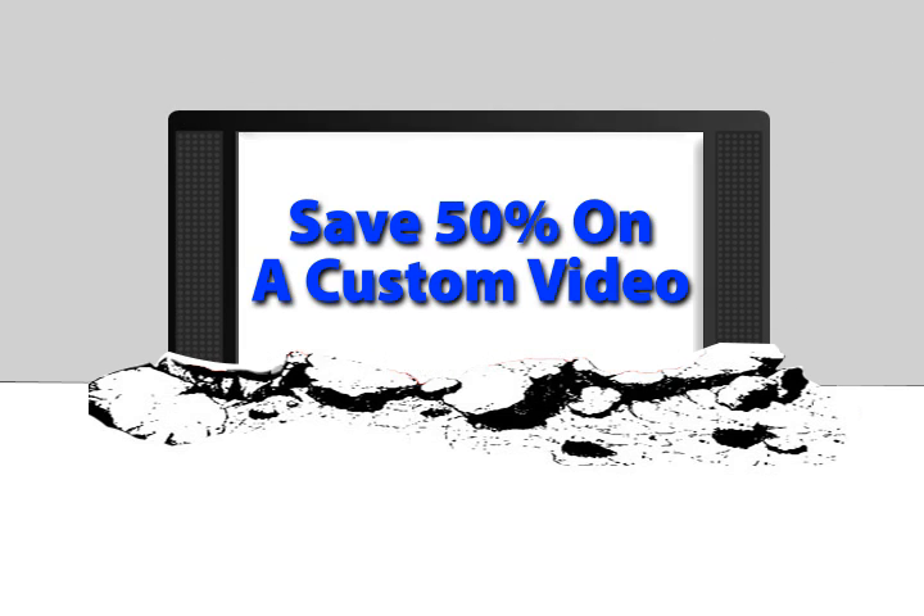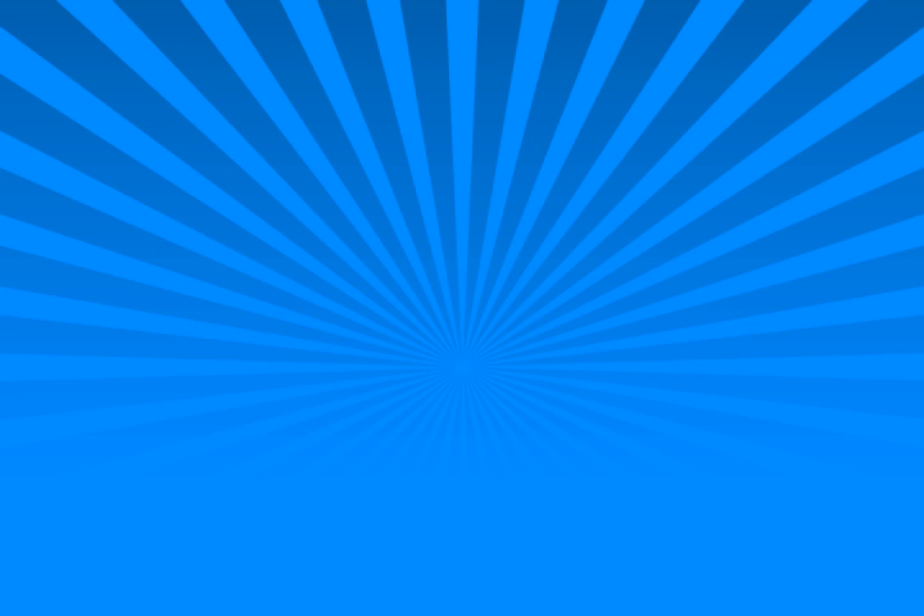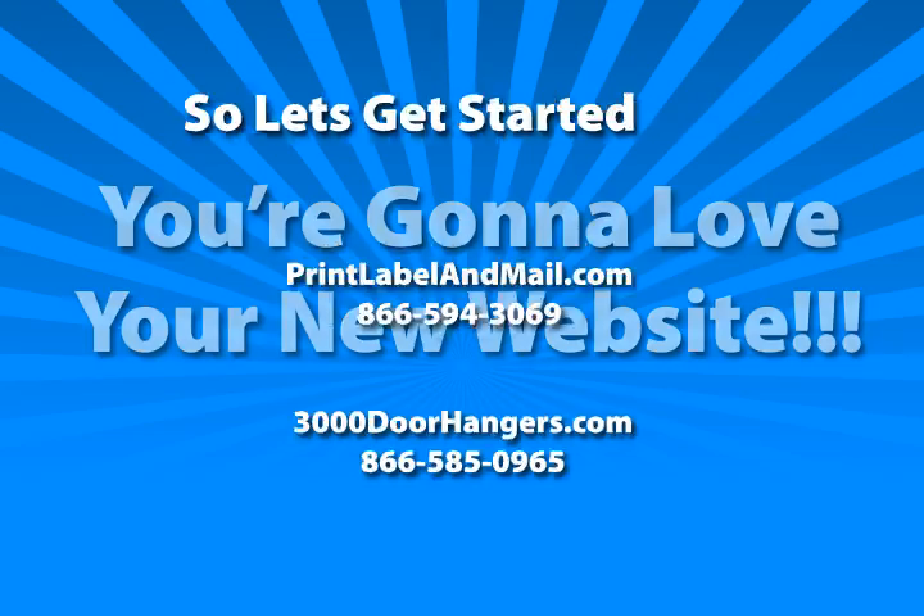Videos are hot right now and you can save 50% on a custom video for your website when you include it with your order. You're gonna love your new website. So let's get started.